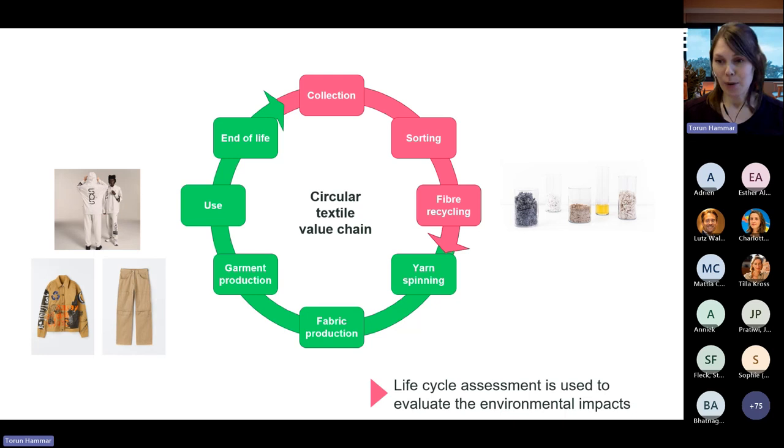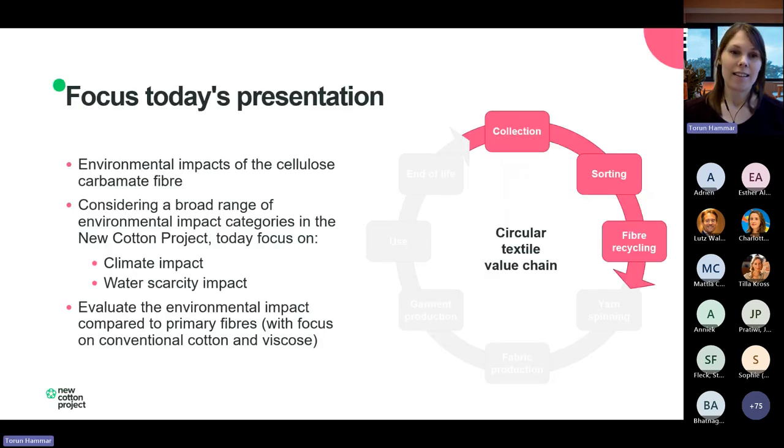The project has 12 partners including both industry partners working at different parts of the textile value chain and universities and research organizations. New Cotton is focused on a circular textile value chain with one technology for recycling of textile fibers — the cellulose carbamate fiber — looking at the full value chain including yarn, fabric production, and garments. RISE's part in the project has been to evaluate the environmental impact of this fiber and the garments using life cycle assessment.